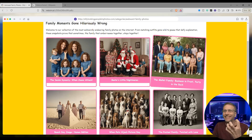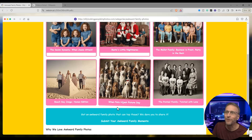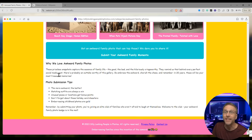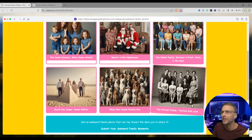I'll bet I can delve. When pets hijack picture day. Beach day. Jenga — human edition. Here's a whole thing: photo submission tips, why we love awkward family photos. The pretzel family — twisted with love. I want to check out the mullet family. I'm going to delve, then I think I should re-roll the image too — I want to see what other mullet family they come up with.